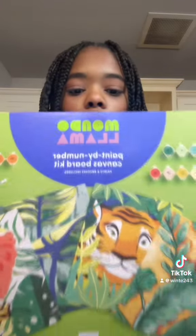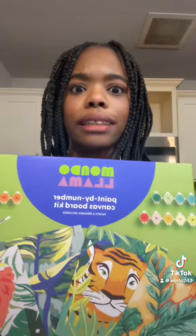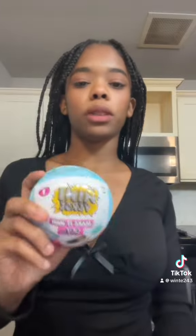The next thing I got is this Modo Llama art set paint-by-number canvas board kit, from Target — I forgot the price. And the next thing I got is this Miniverse Make It Mini Spa. I think I'm going to open this for you guys after I show you the other stuff.